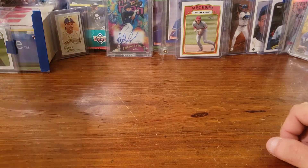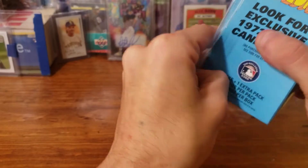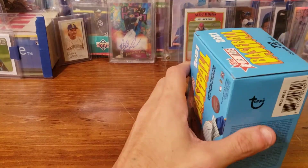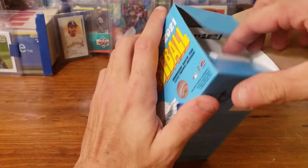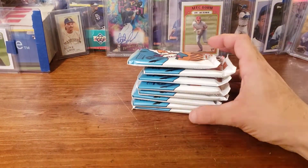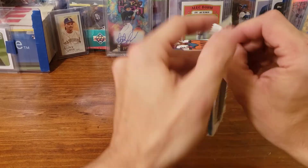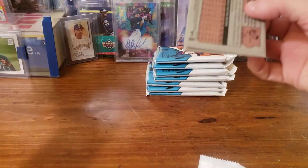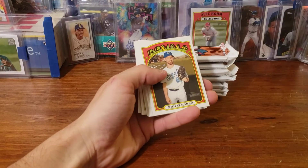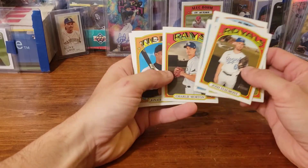We have another box — let's go ahead and pop that too and see what we can get in here. My knife's missing in action, so that's why I'm opening this with a pen. I actually plan on possibly going to pick up some nice hobby boxes this weekend. The Tribute just came out, Inception's still out, and I was also looking at Stadium Club Chrome. There's also the Definitive Collection — if I get that it'll probably be all I get.